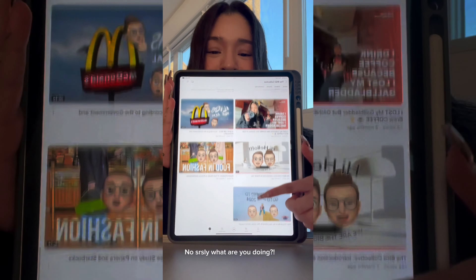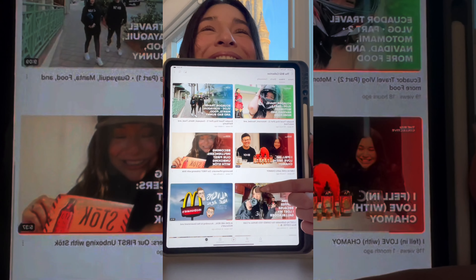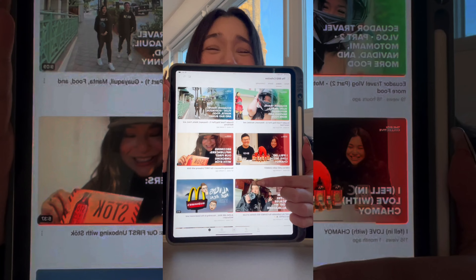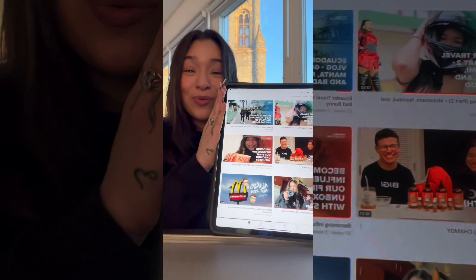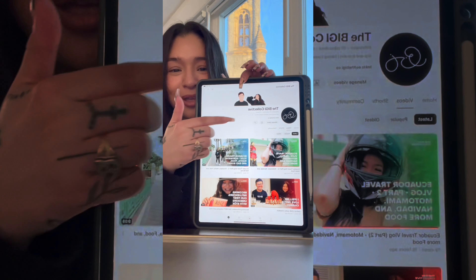We have Part 1 and Part 2 up already, and if you haven't seen our other videos, what are you doing? Go click it! Is that it? Yeah.